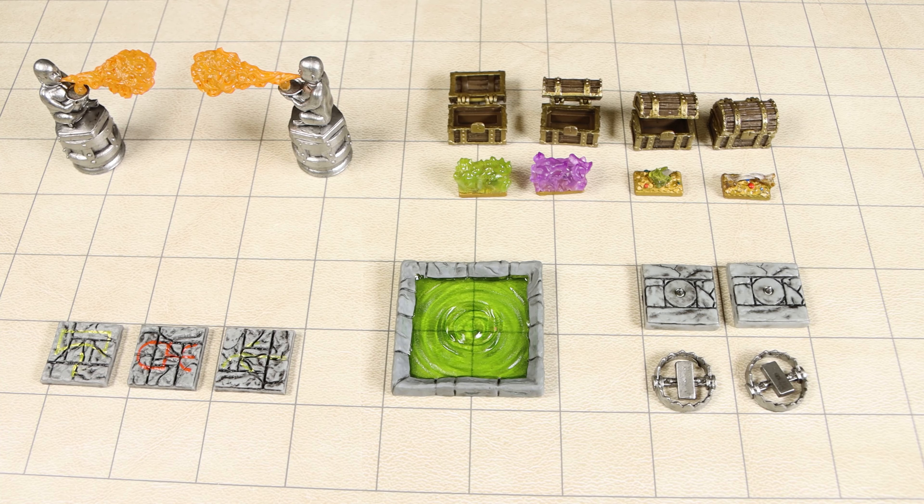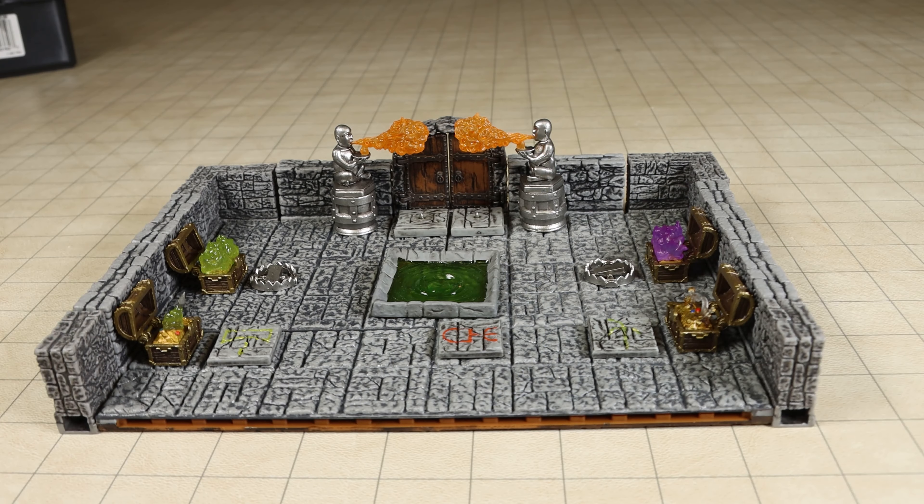The Devilish Devices set includes the following: 2 Urn Flamethrower Statues, 2 Bear Traps, 2 Foot Spike Traps, 3 Rune Traps each with a different rune painted on them, 1 Acid Pit Trap which has a green transparent plastic bottom, and 4 treasure chests that all have hinged lids which can open and close.